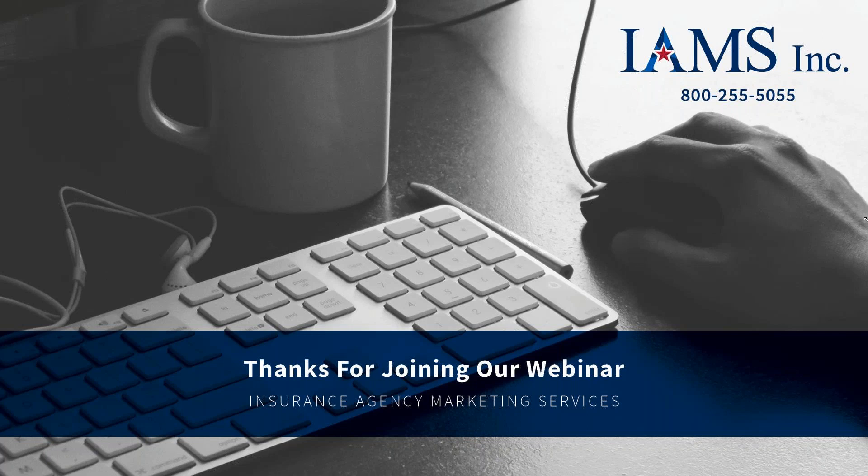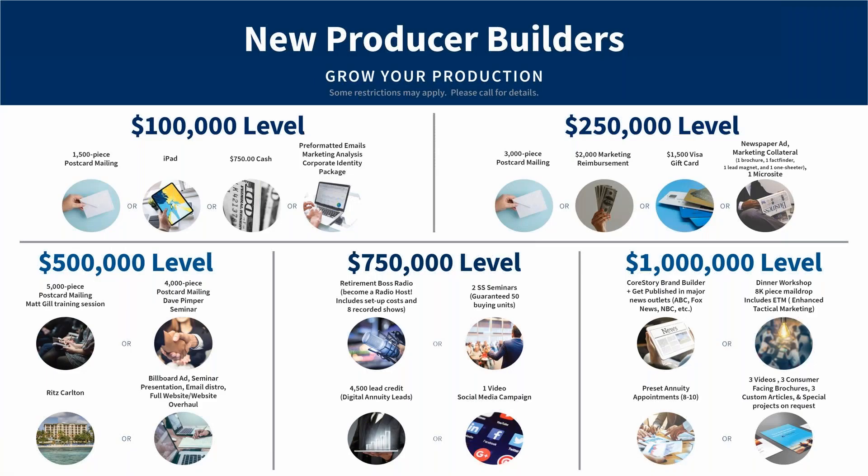I'm going to go through a couple of intro slides here for those who might be new to IMS. As we go through today, I'll be monitoring the questions box — if you have questions for Carrie or myself regarding the things we're covering, go ahead and type those in. I'm also going to have a couple of poll questions throughout the presentation. Two up front, and when Carrie's done, I'll throw one up about getting contracted with SILAC and getting product information.